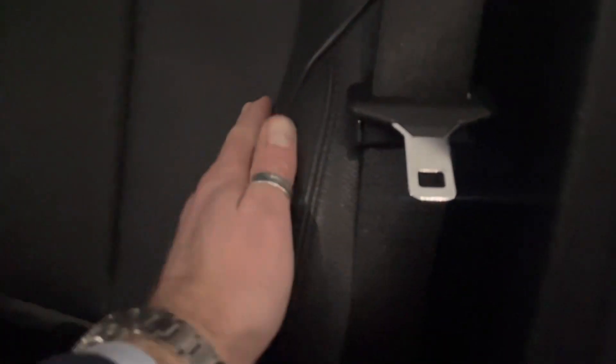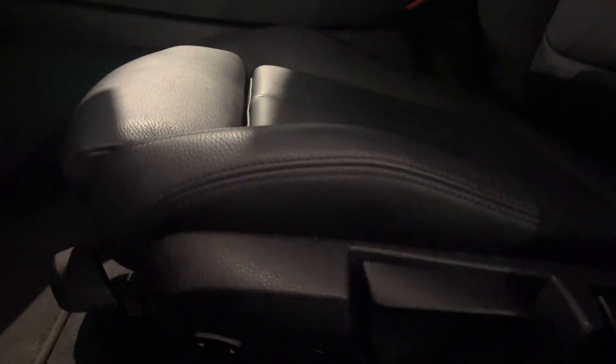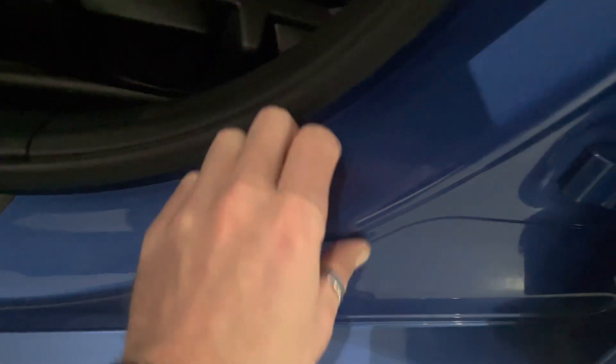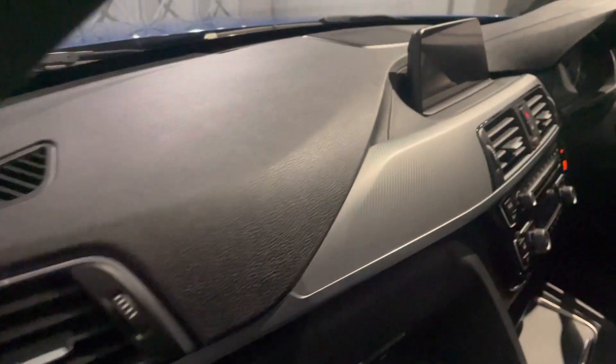I'll show you the full black Dakota leather seats — they're in brilliant condition. Look at the seat bolster. It smells, feels, and drives still like a new car. Look at the structure of the seat, the door seal condition. The door shuts like brand new.